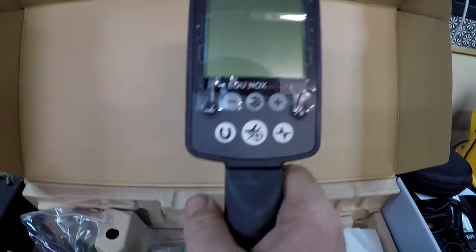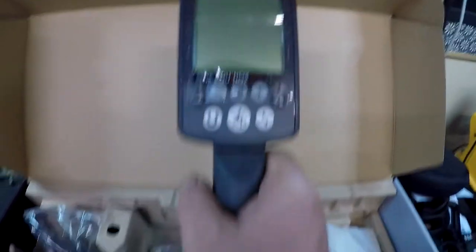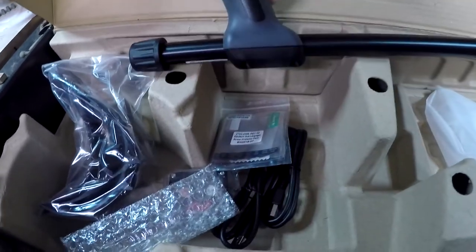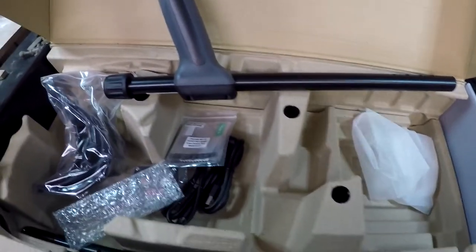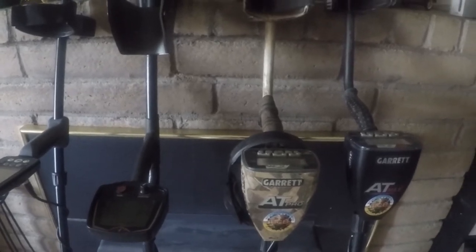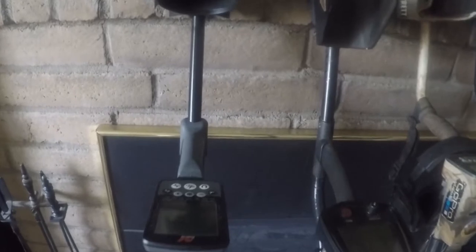That is the front of the machine. Down inside the box we've also got the two shafts. I'm going to turn the camera off a second, get it assembled for you guys, and then we'll take another look at it. I got the Equinox 800 all assembled and I'll be putting it on the charger here in a little bit.